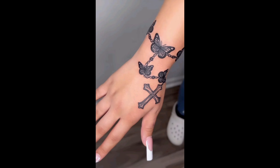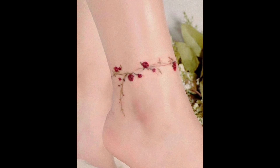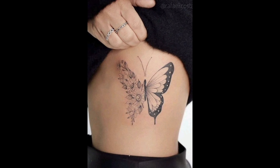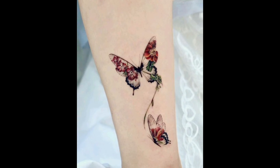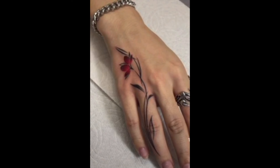First up, let's talk about minimalist tattoos. These tiny tattoos pack a punch with their intensity and satisfaction. Delicate designs like hearts, stars, or small floral samples reflect your personality. These designs are perfect for those who want a subtle yet impactful piece of body art.